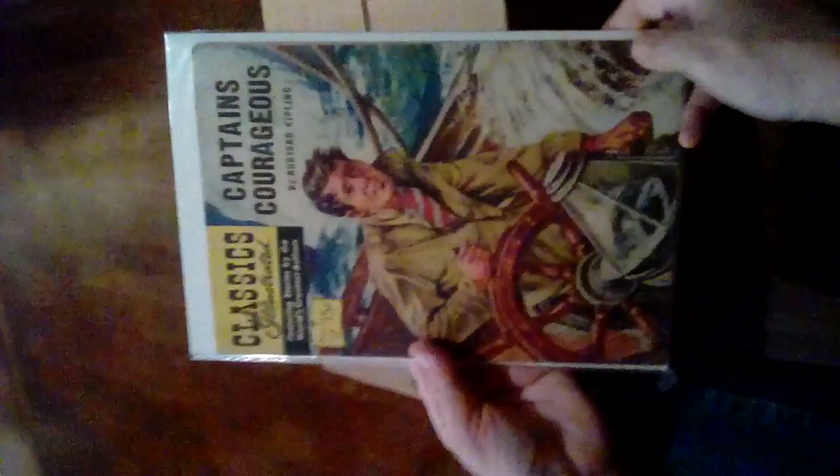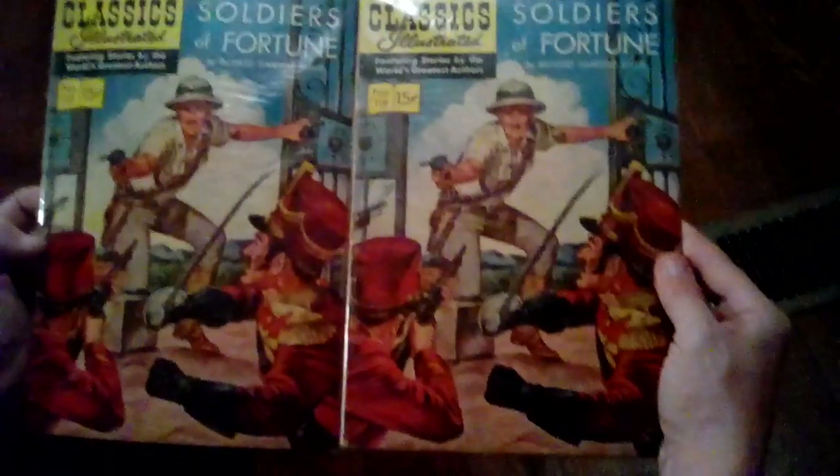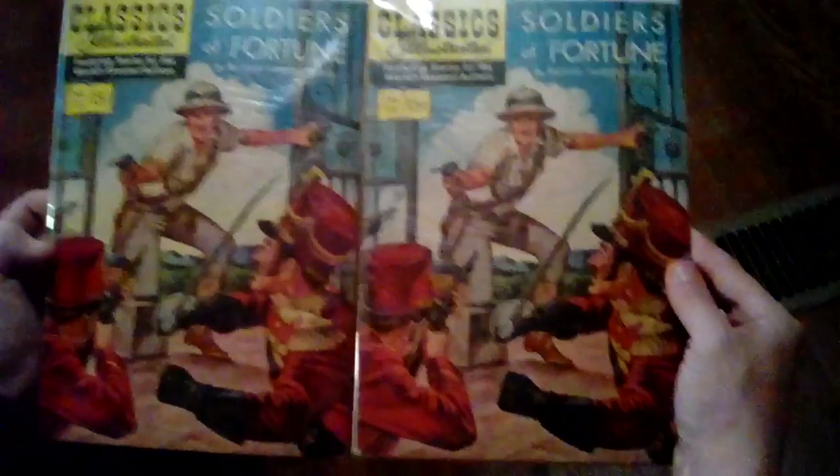Number 116: The Bottle Imp. Captain Courageous — got two of those. With the doubles, there might be something different about them on the inside or something — we just haven't done the research yet. There are so many little differences about all these Classics Illustrated. I'm hoping that some of you watching know a little bit more about them and can give us some information.